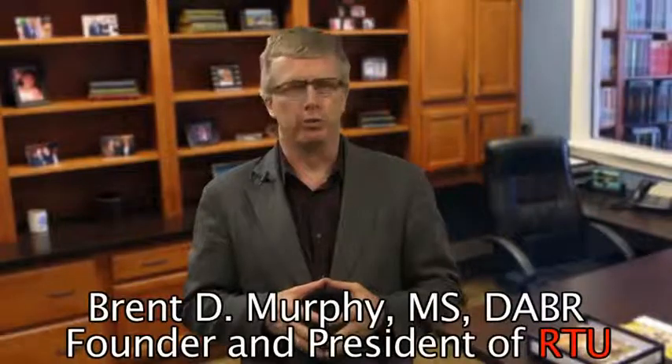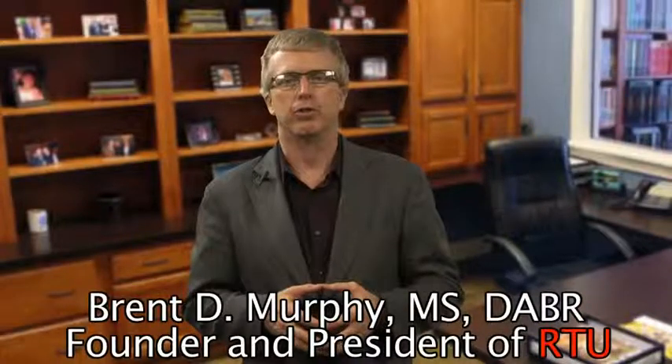Welcome. My name is Brent Murphy. I'm the founder and president of RTU, Radiological Technologies University. I'm pleased to announce that the Indiana COPE Commission of Proprietary Education has approved RTU for two new master's programs: one in nanomedicine and the other a dual major in nanomedicine and medical physics.